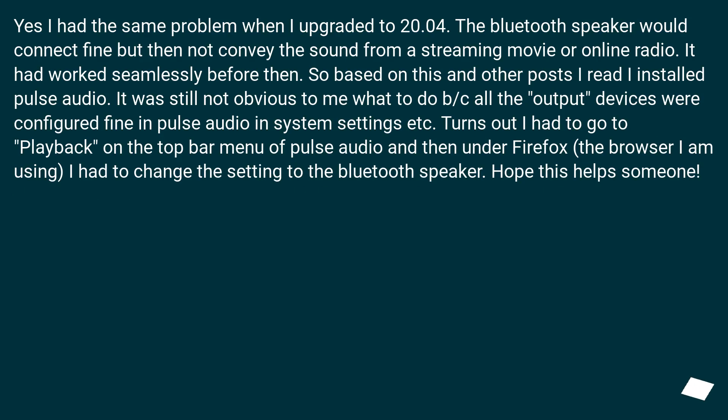I had the same problem when I upgraded to 20.04. The Bluetooth speaker would connect fine but then not convey the sound from a streaming movie or online radio — it had worked seamlessly before. So based on this and other posts I installed PulseAudio. It was still not obvious what to do, as all output devices were configured fine in PulseAudio and system settings. Turns out I had to go to the Playback tab in the top bar menu of PulseAudio, and then under Firefox — the browser I was using — I had to change the setting to the Bluetooth speaker. Hope this helps someone.